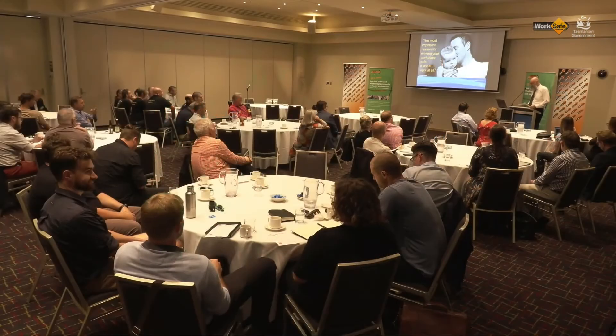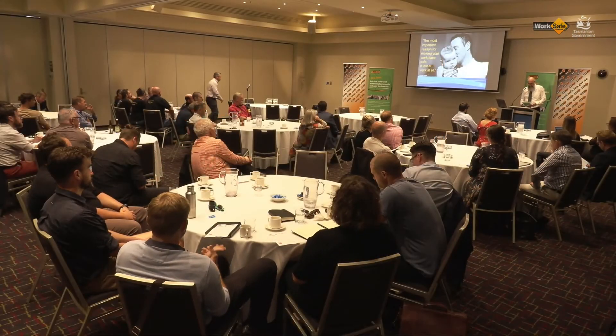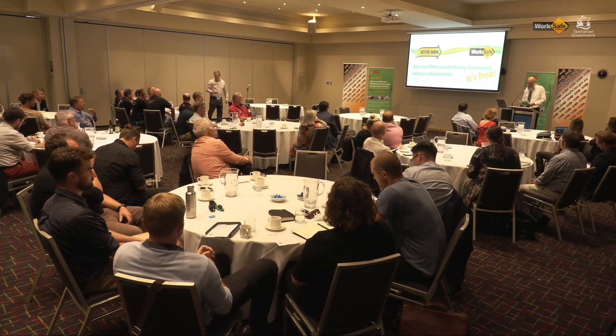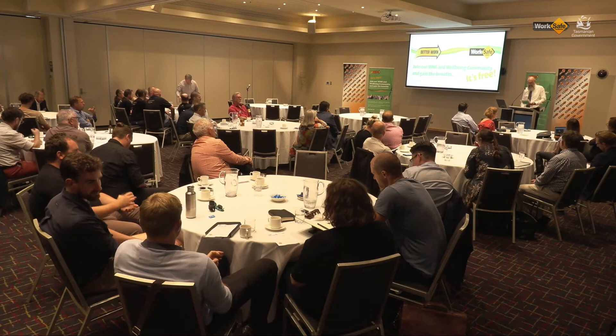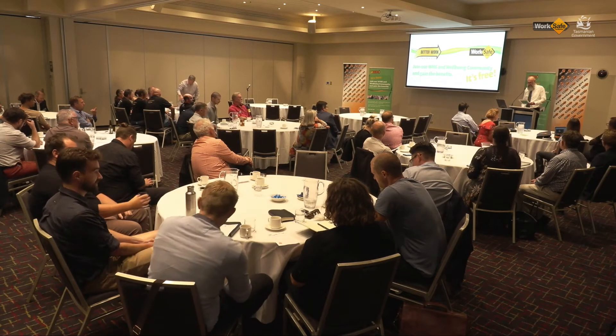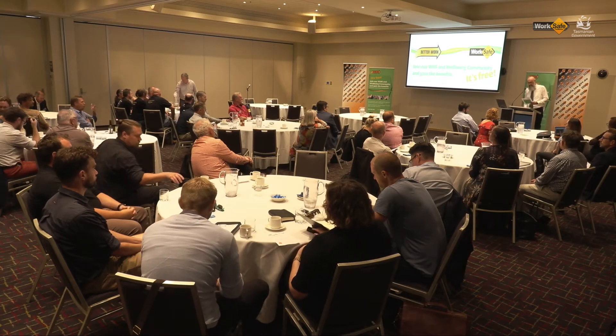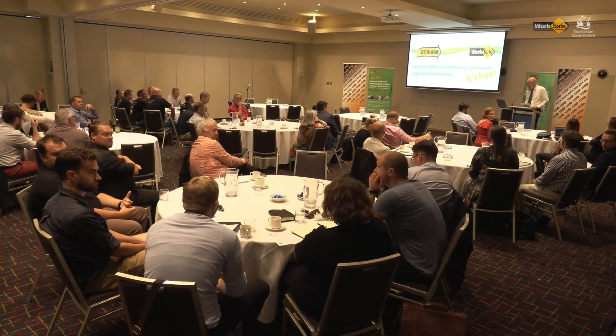Next we're going to check the technology again. We're going to listen from Gregor Warren from ME Engineering, 15 years experience in the Scottish distillery industry and now based in Sydney. He's going to give us a pre-recorded presentation.